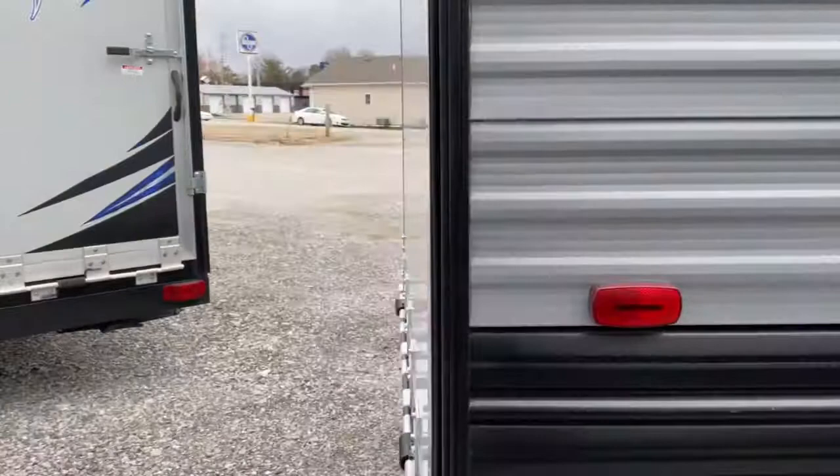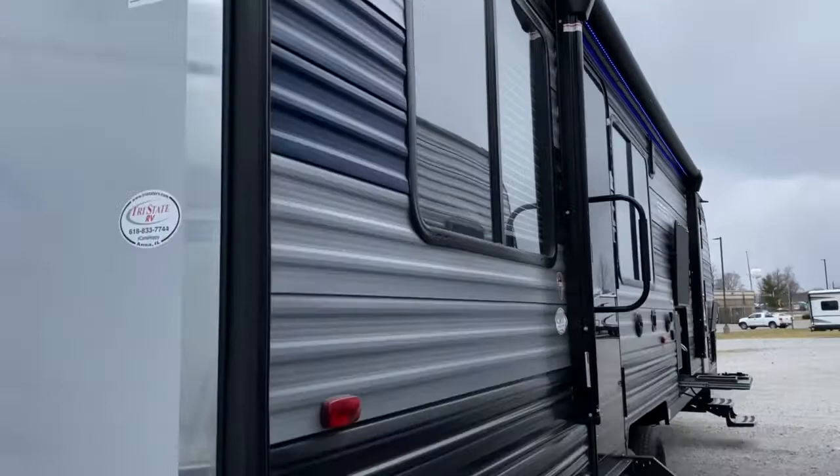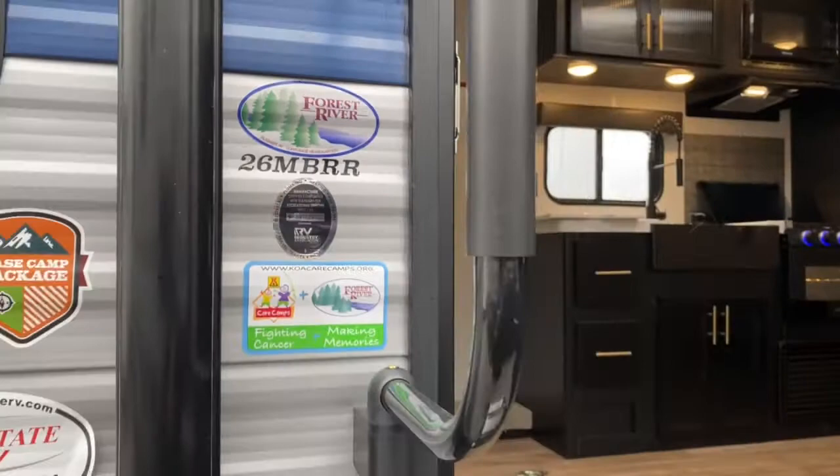This unit is a toy hauler. Here's your back gate — it does have a nice bright LED light so if you're loading up at night you're able to see. Go ahead and take a look inside.